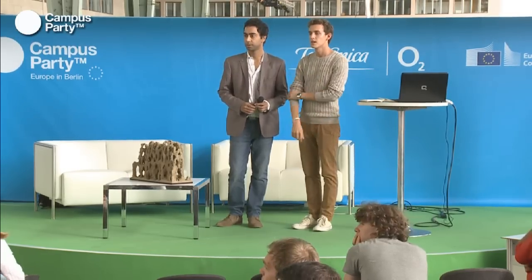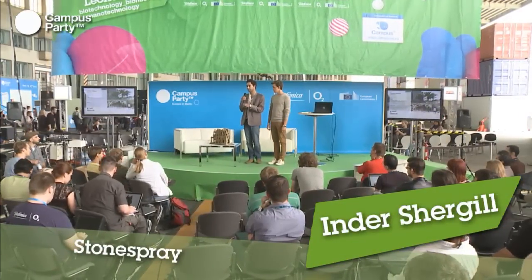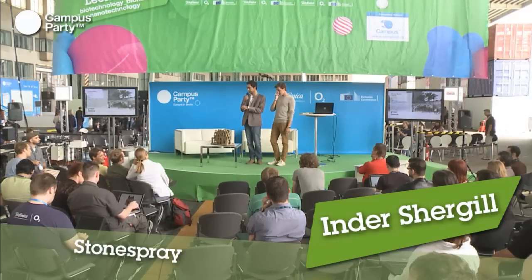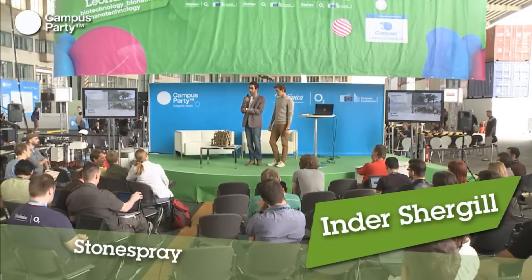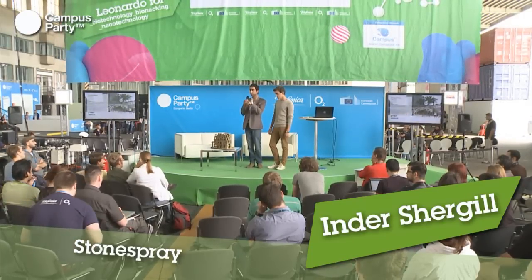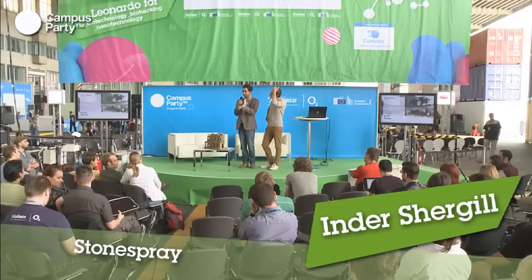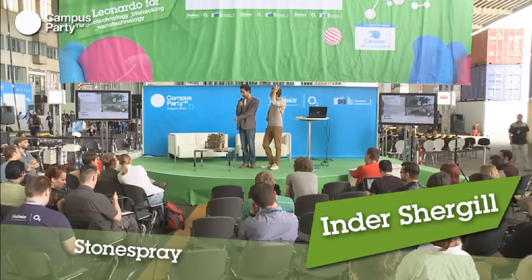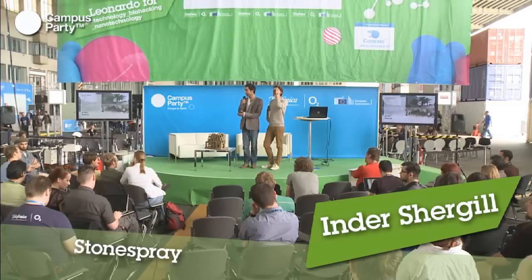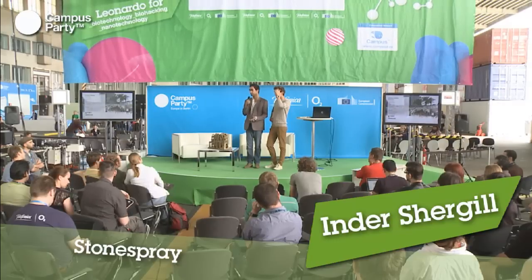Question: how long did the robot take to build the structure? Starting from the design stage, you just make a bounding box and the code generates a form, which is fed directly to the robot as a tool path for it to construct, and then it starts off. This entire box took around two hours to make. For a bigger structure, since it's a robot doing the construction, it can work day and night — it can be a continuous process.